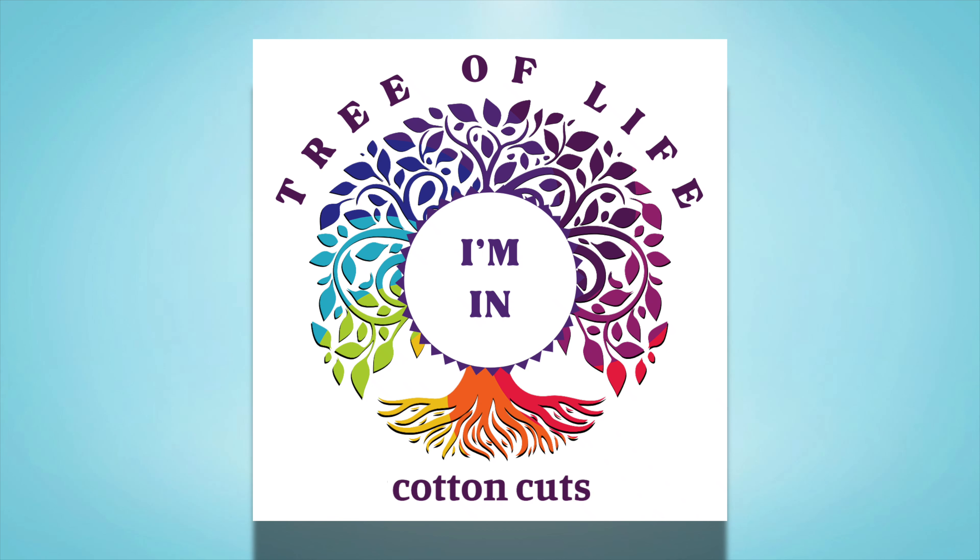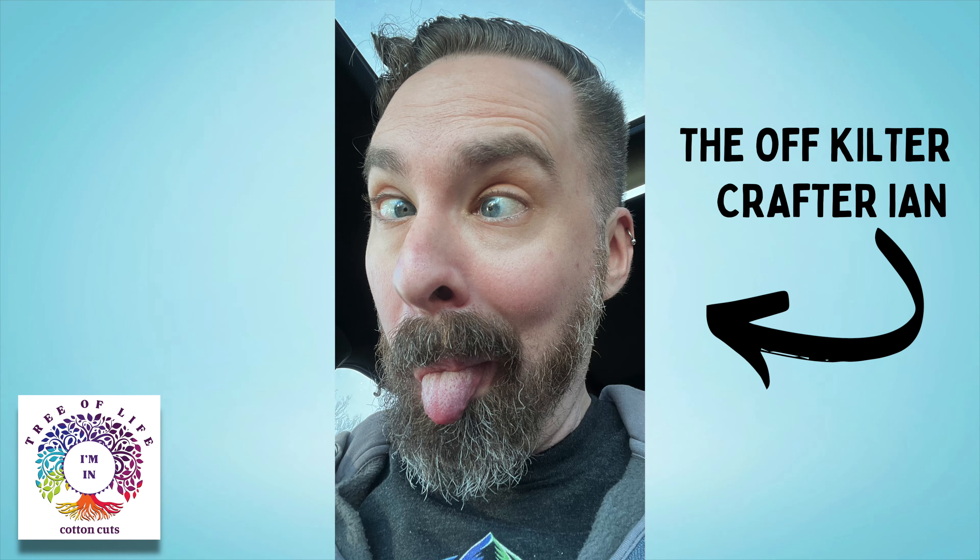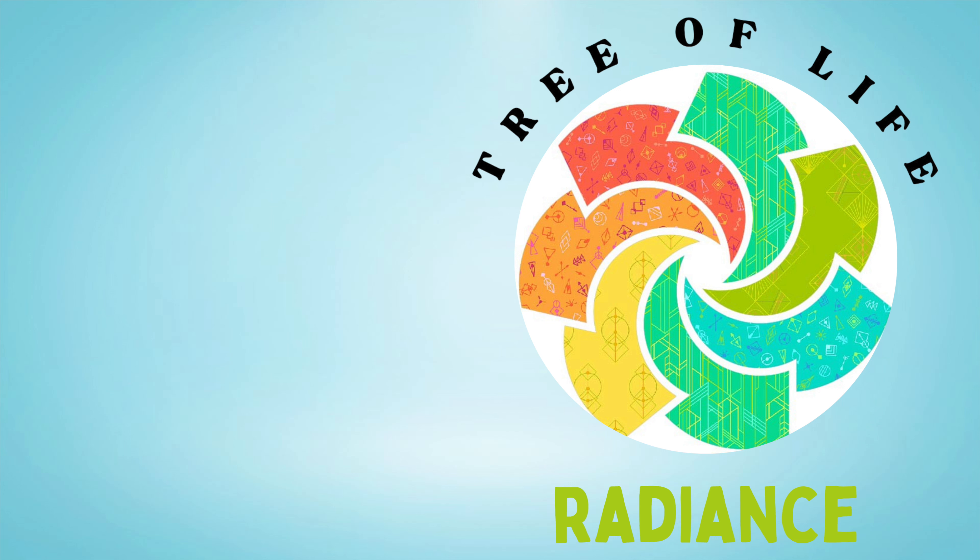It's that time of year again — it's time to sign up for another puzzle mystery quilt from Cotton Cuts. This one is called Tree of Life, and I am definitely in, with a catch: this guy right here will be picking my colorway, and I will be picking his. Let me show you all the colors and give you all the details, and maybe you can help me pick Ian's colorway.